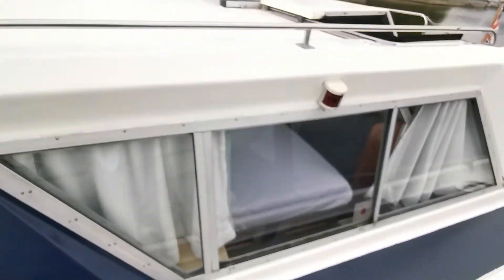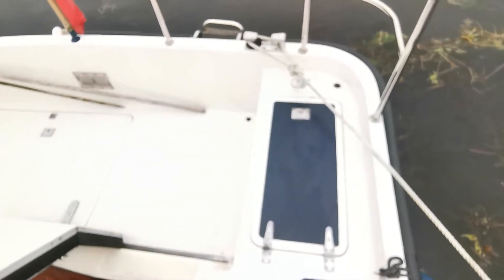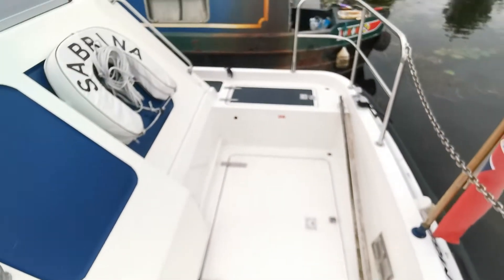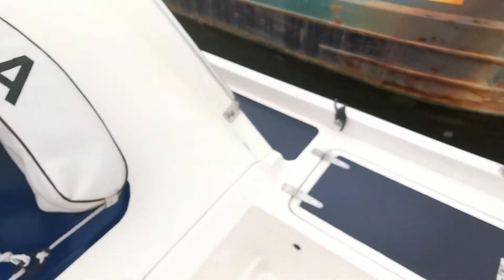I'll just step on and show you around the stern. This compartment on the port side houses the gas locker, the engine is under the panel there, and the panel on the starboard side is where the batteries are housed.